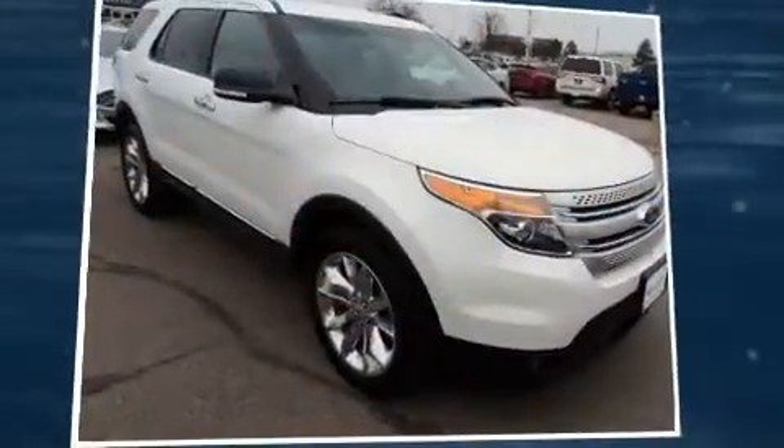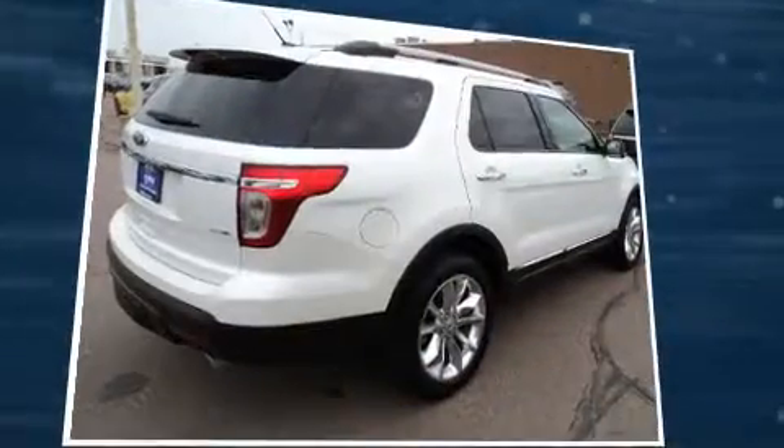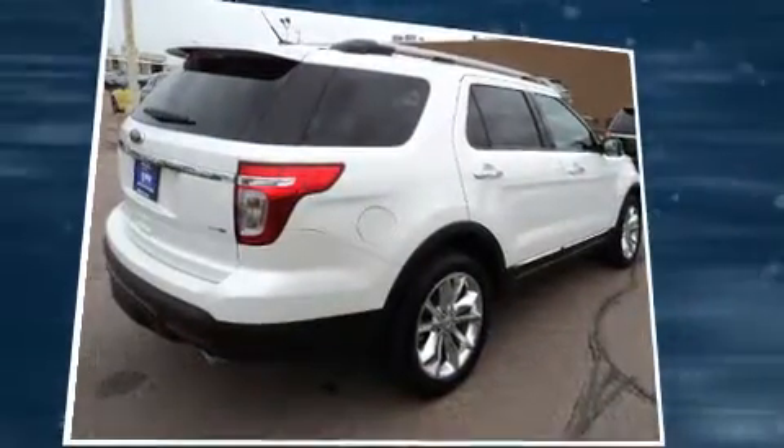Here's a great deal on a 2014 Ford Explorer. With fewer than 35,000 miles on the odometer, this four-door sport utility vehicle prioritizes comfort, safety, and convenience.